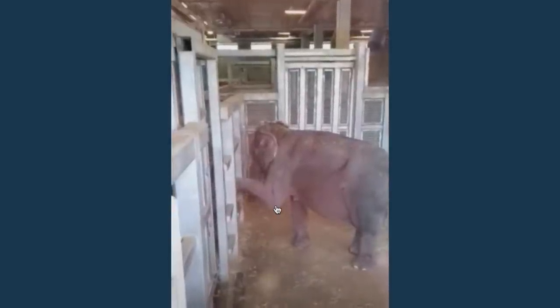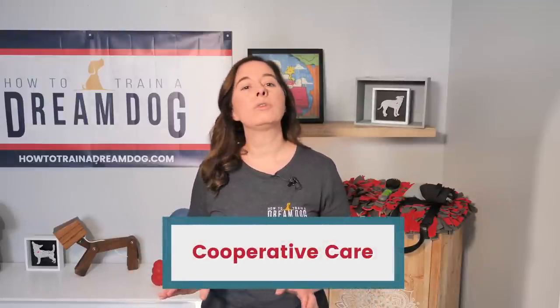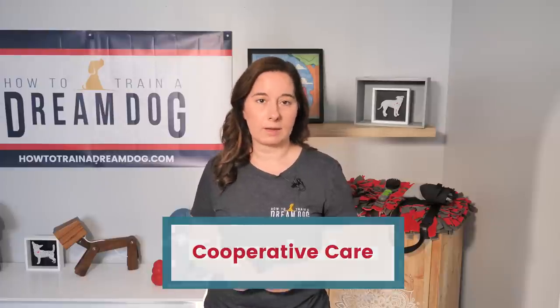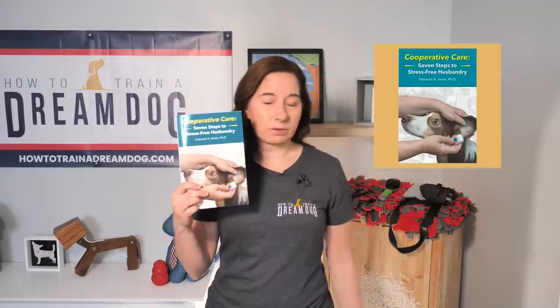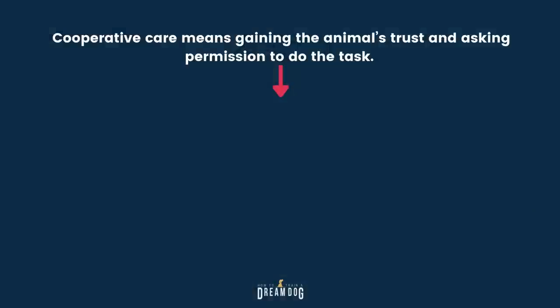The same goes for nail clipping, vet exams, and teeth brushing — and this is true for other animals too. Have you ever seen elephants being treated at a rehabilitation center or zoo, or someone taking care of a horse's hooves? Those professionals can't just walk up and grab the animal. Those animals are way too big and strong and could hurt the handler, so those handlers use what we call cooperative care. One of my favorite books on this topic is written by Debra Jones.